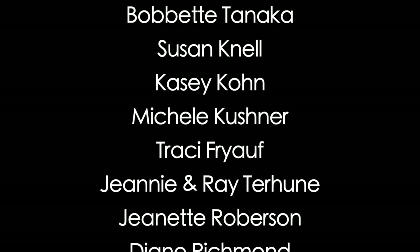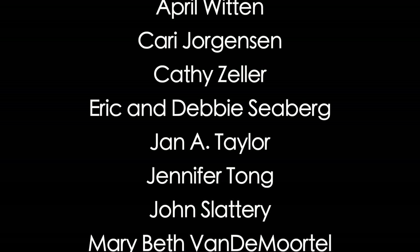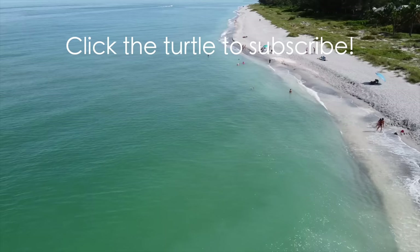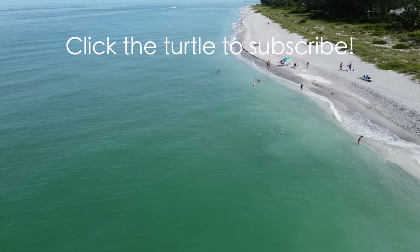Patreons, thank you so much for even considering and helping me monetarily to support me to go out and do things like this because that special parking pass over in Sanibel is a wee bit expensive. Next week we're looking for tiny shells, so it's going to be a much different change of pace — still really fun finding those little itty bitty treasures. Until then, I hope you have yourself a great week and I'll see you again next Sunday.